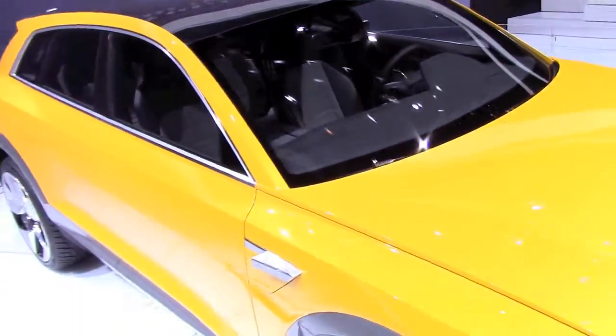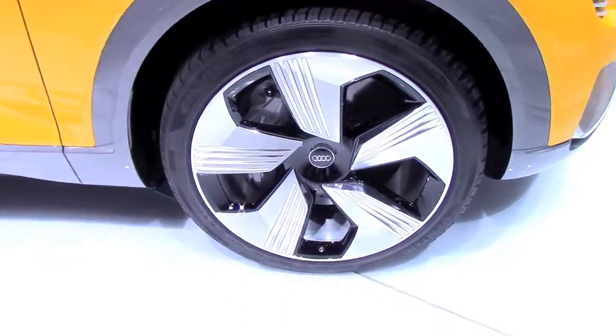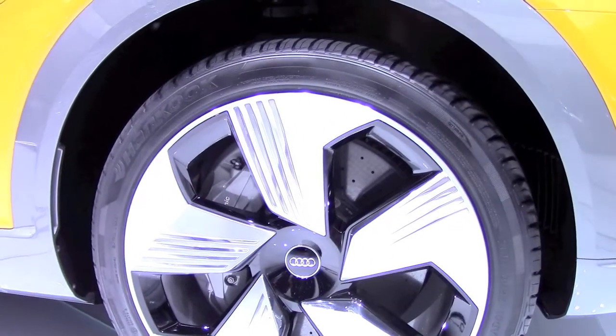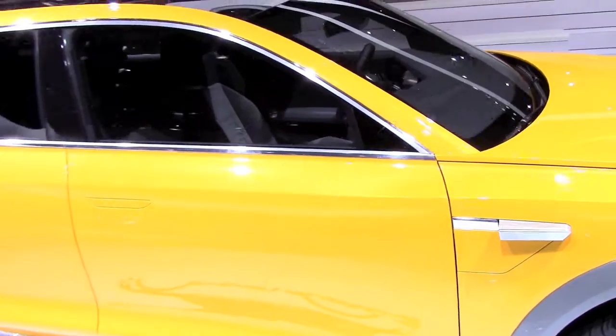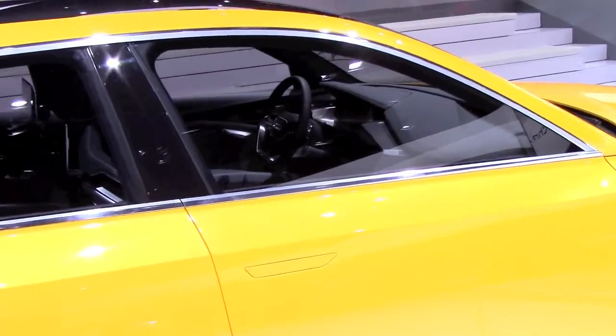It combines a 121-horsepower electric motor located on the front with a 188-horsepower electric motor on the back, and of course the hydrogen fuel cell electric system that delivers 148 horsepower by itself.